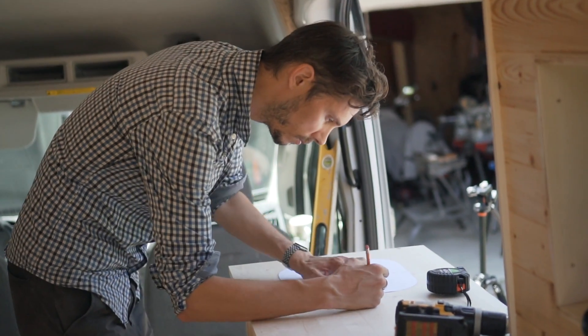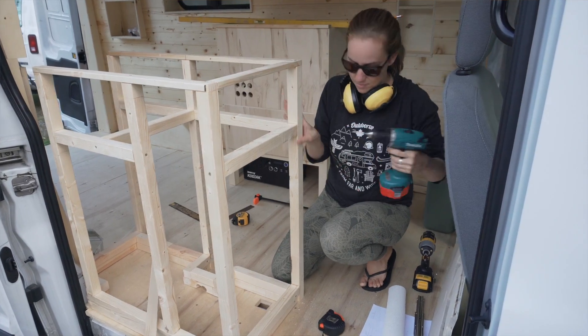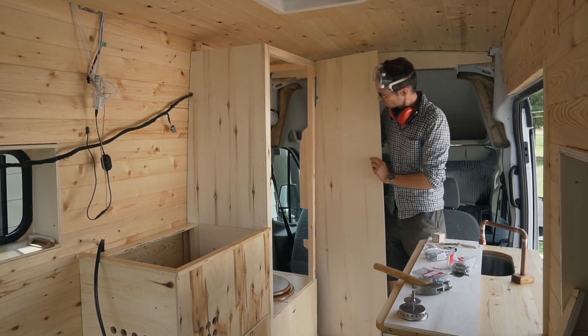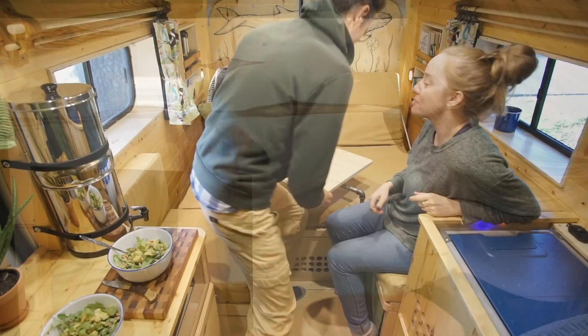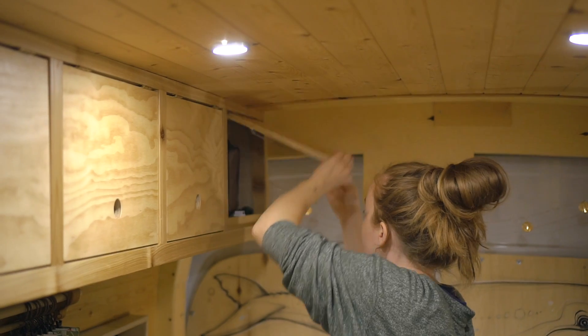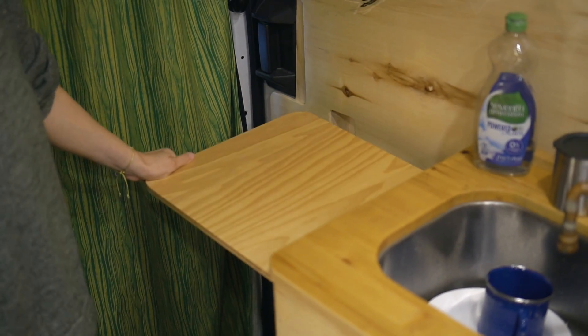It took us about five months to build the van, but the whole process was a lot longer — shopping for the van, doing all the research, designing, and playing around with different ideas and options. It feels pretty amazing now to be in this space that we created ourselves. It's exactly what we wanted and we're really happy with it.